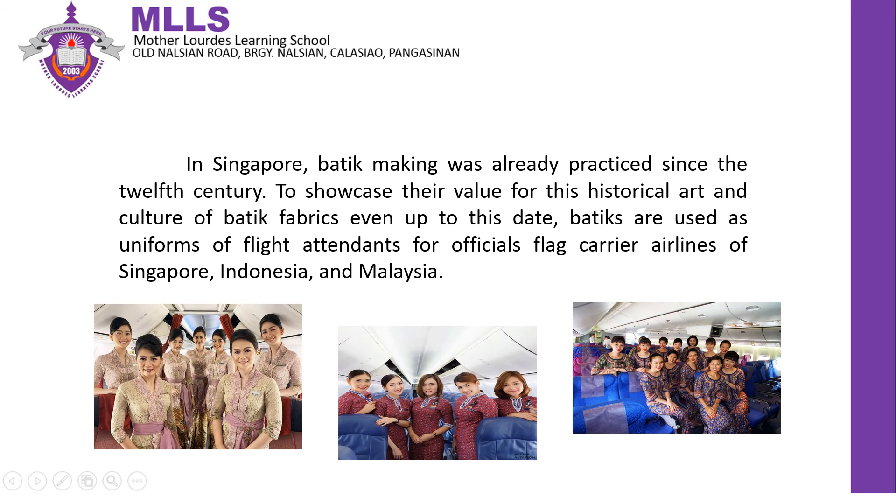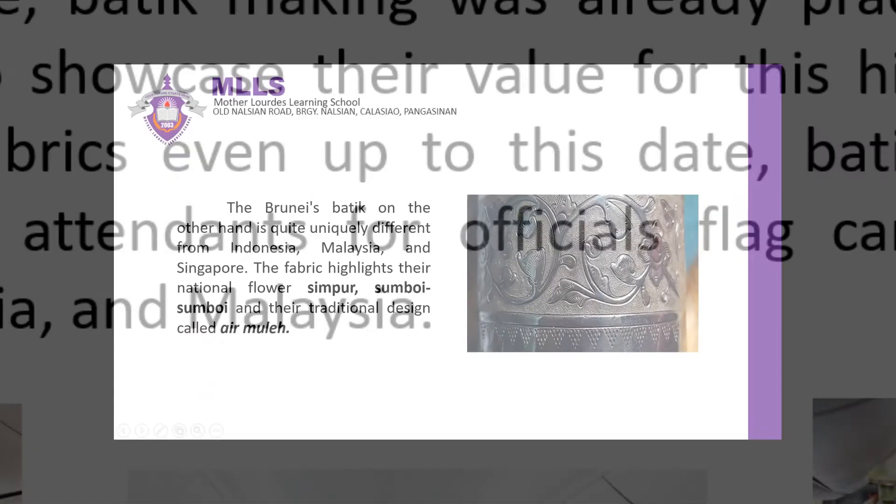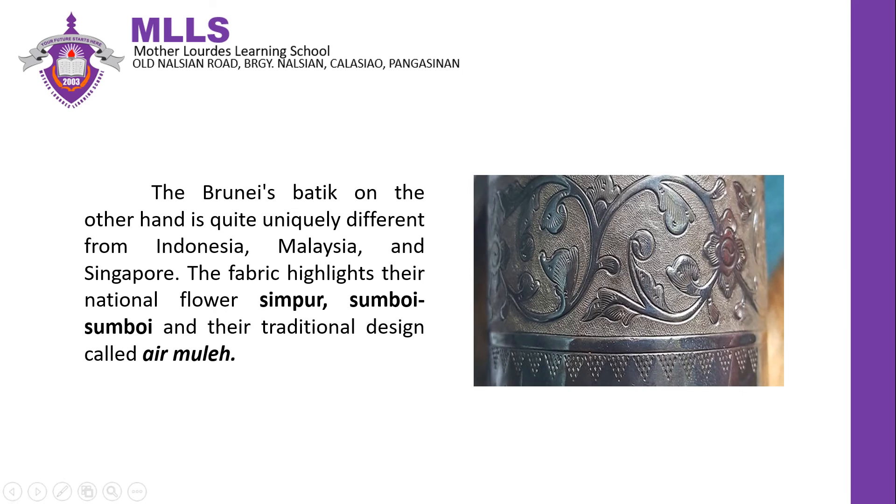In Singapore, batik making was already practiced since the 12th century. To showcase their value for this historical art and culture of batik fabrics, even up to this day, batiks are used as uniforms of flight attendants for the official flag carrier airlines of Singapore, Indonesia, and Malaysia. Brunei's batik, on the other hand, is quite uniquely different. The fabric highlights their national flower simpour, sumbuy-sumbuy, and other traditional designs called ermule. Ermule is a Bruneian floral pattern design that symbolizes the country's gentle and gorgeous character.